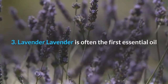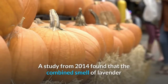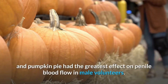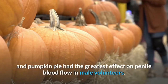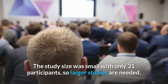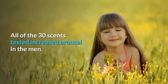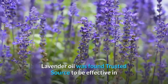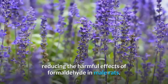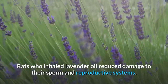Number three: lavender. Lavender is often the first essential oil people turn to for various health concerns. A study from 2014 found that the combined smell of lavender and pumpkin pie had the greatest effect on penile blood flow in male volunteers. The study size was small with only 31 participants, so larger studies are needed. Lavender oil was also found to be effective in reducing the harmful effects of formaldehyde in male rats, reducing damage to sperm and reproductive systems.